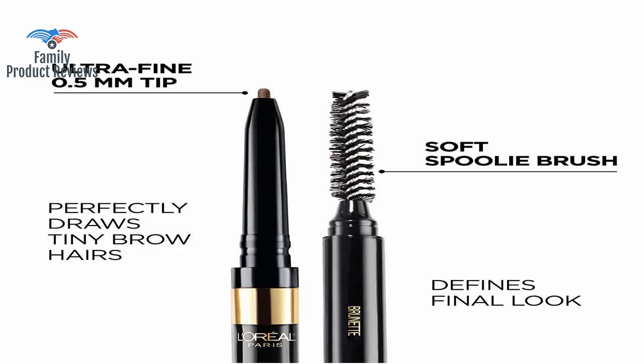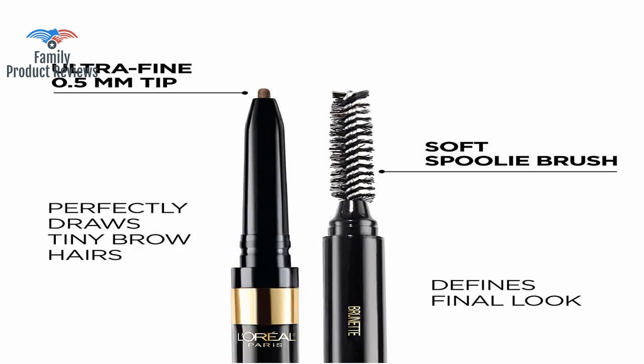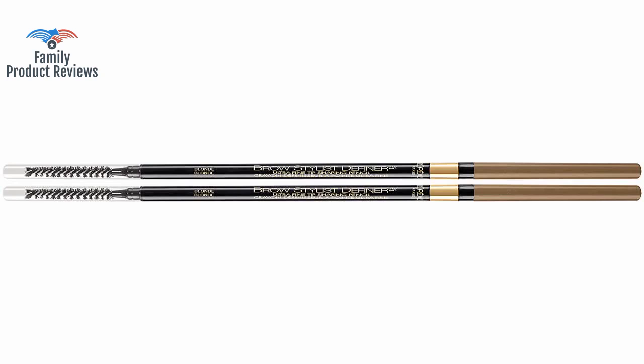The thin application tip makes it super easy to apply sharp lines and make hair-like strokes. The color is good, but it kept breaking, and it lasted only for two weeks.